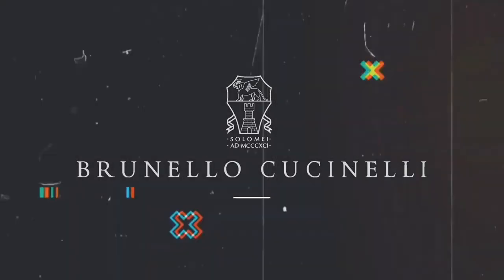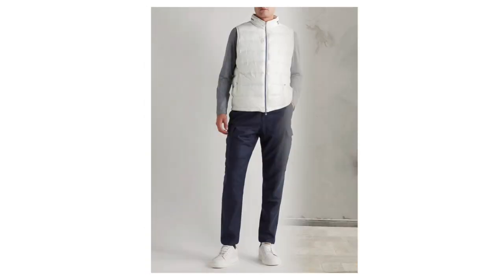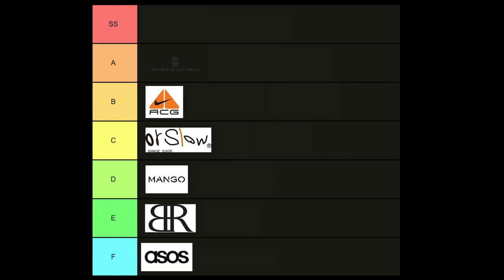Next on the list is Brunello Cucinelli — a brand from Italy I just found out about. It's more of a bespoke tailoring brand where everything is crafted for the person buying it. You go into the store, they size you up, and fit everything custom to your body. When it comes to cargos — how sick would that be having tailored cargos shaped to your dimensions based on your lifestyle? I had to put this in the A category.